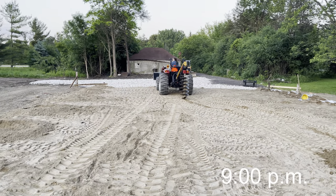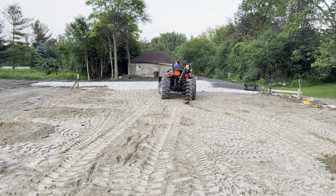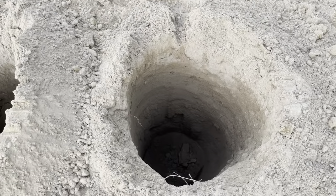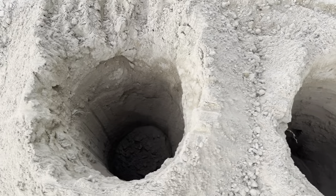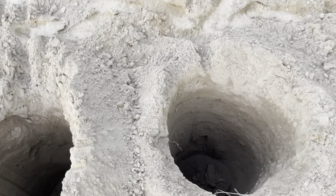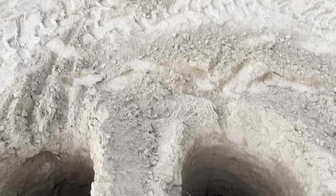Wife Danae is helping me tonight. Put the kids to bed at nine o'clock and we're just cleaning out some of these holes, trying to get them a little more lined up and straight, and get them a little bit deeper.